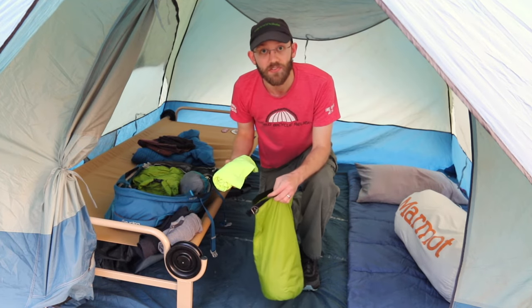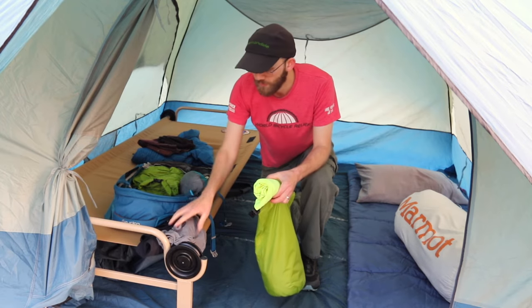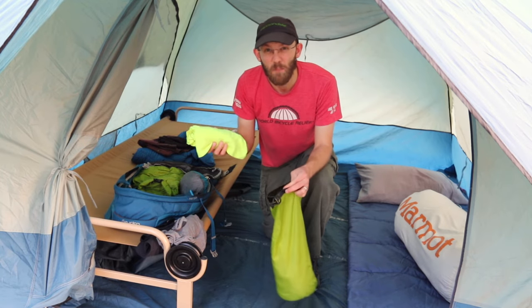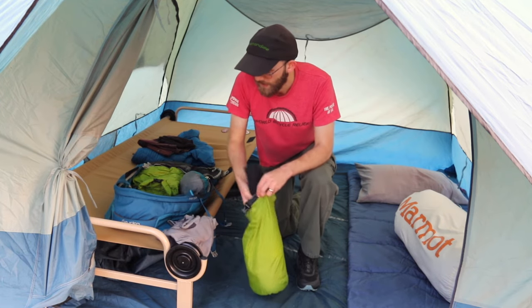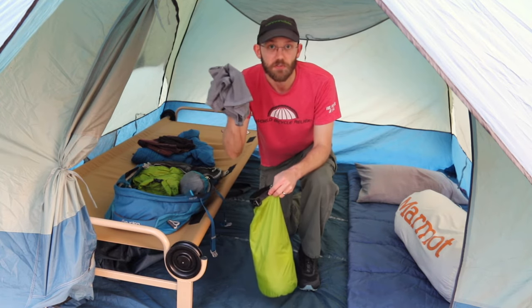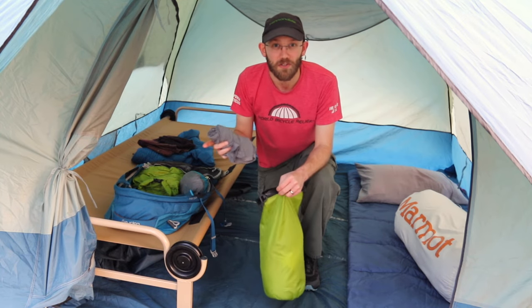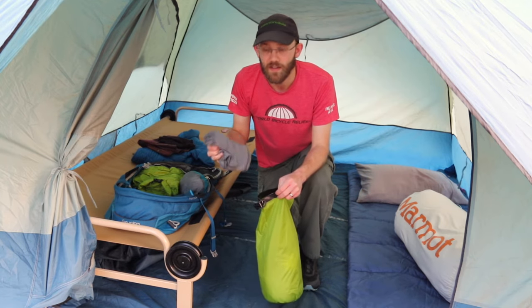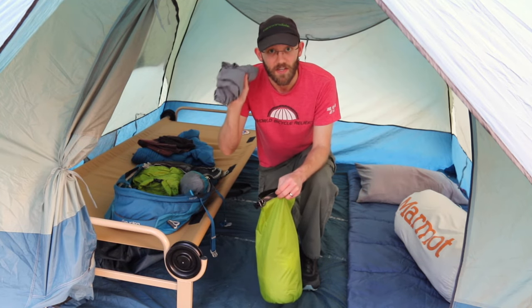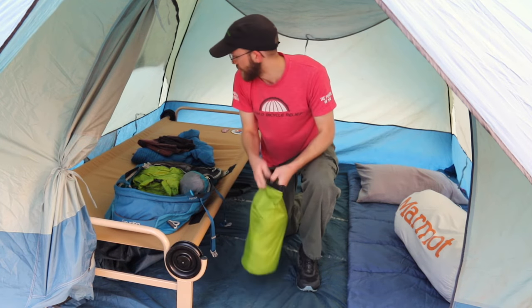In this bag I have my t-shirts and a long-sleeve Under Armour shirt. For a weekend trip you're gonna need about two t-shirts to pack extra. The long-sleeve shirt is important to remember — even if it's warm during the day it could get quite cold at night, so it's good to have something like an Under Armour base layer to keep your core warm.